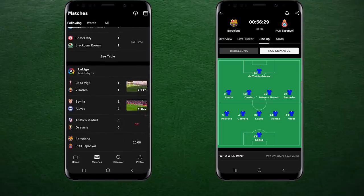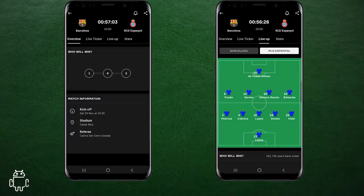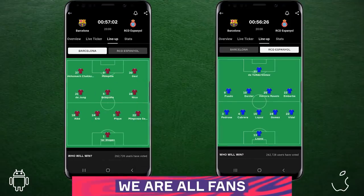A quick reminder of Xavi's first eleven in his first match — he went with the 4-3-3, as you can see on the OneFootball app.